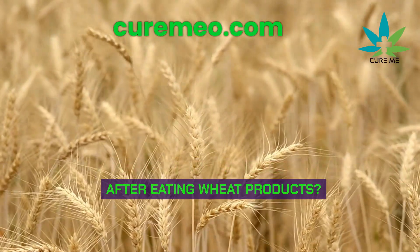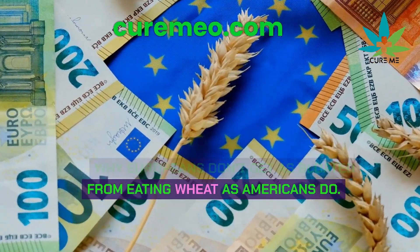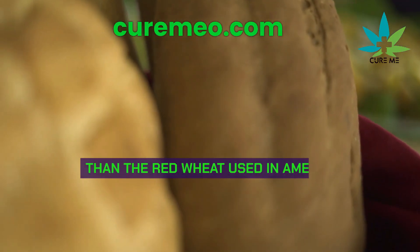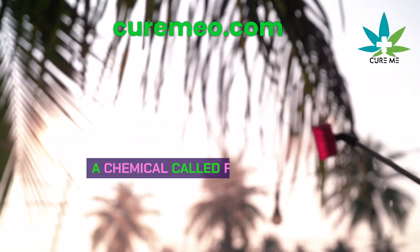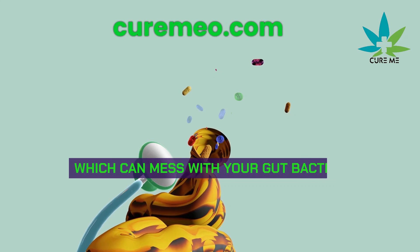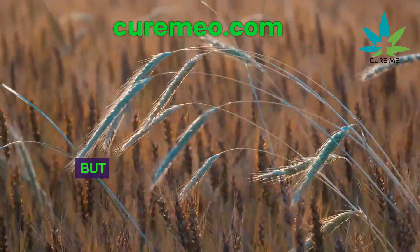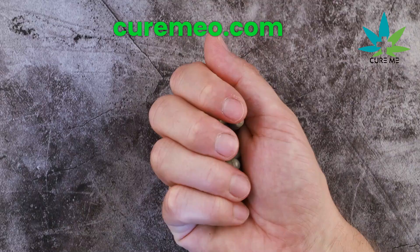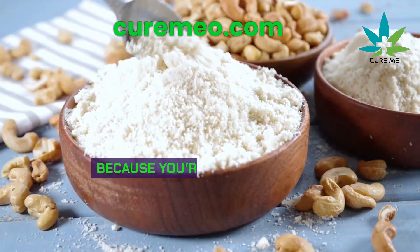Why Europeans have less bloating after eating wheat products: Europeans don't get as bloated from eating wheat as Americans do, and it comes down to three things. First, Europeans use white wheat, which has more protein and less gluten than the red wheat used in America. Second, America uses a lot more glyphosate — a chemical called Roundup Ready — which can mess with your gut bacteria and cause bloating. Lastly, in America we add a lot of iron to our wheat, but Europeans don't — iron can make bad bacteria grow in your gut and cause bloating.